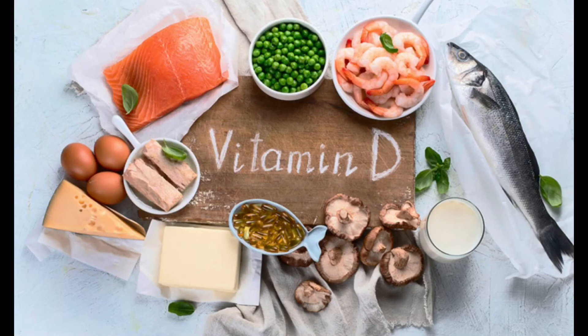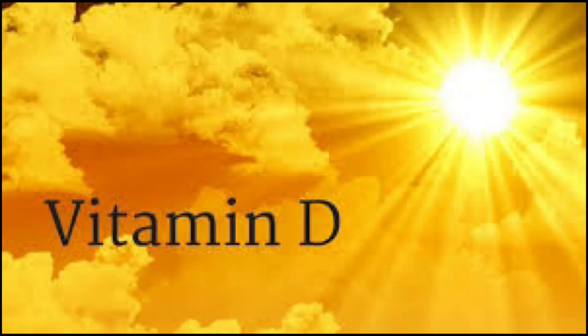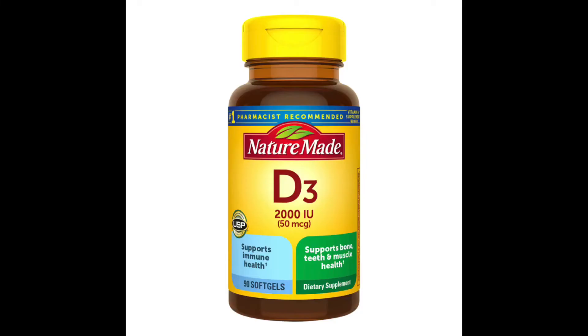Vitamin D3 is also a vitally important vitamin. Studies have shown that people with vitamin D deficiency were more likely to be hospitalized in the United States. Vitamin D3 is really good to take before you actually get the coronavirus, but it is also very important to have while you have it to help you fight it off.